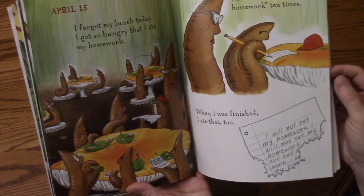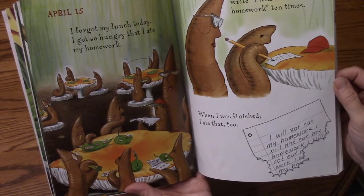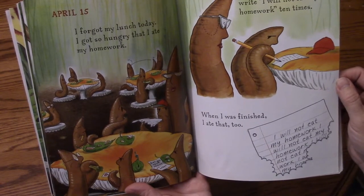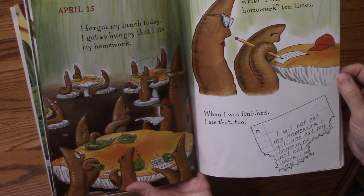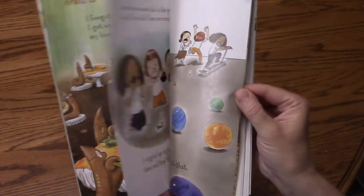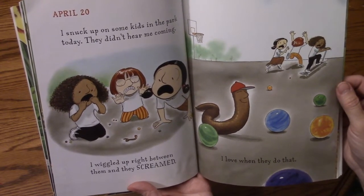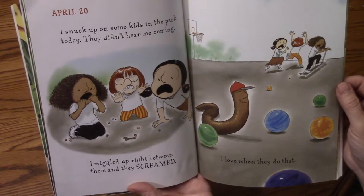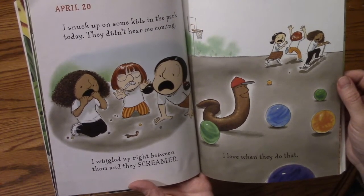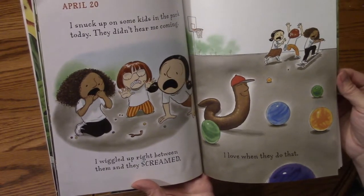April 15th. I forgot my lunch today. I got so hungry that I ate my homework. My teacher made me write 'I will not eat my homework' ten times. When I was finished, I ate that too. April 20th. I snuck up on some kids in the park today. They didn't hear me coming. I wiggled right up between them, and they screamed. I love it when they do that.